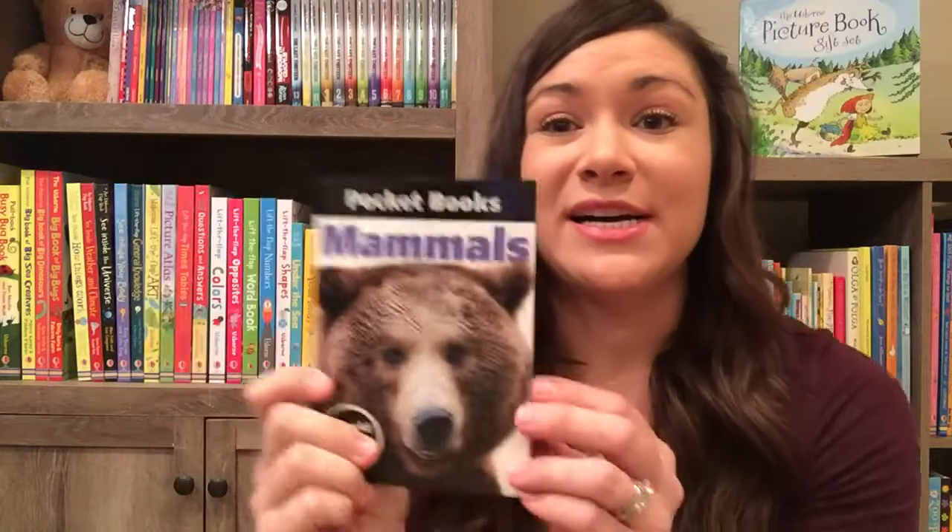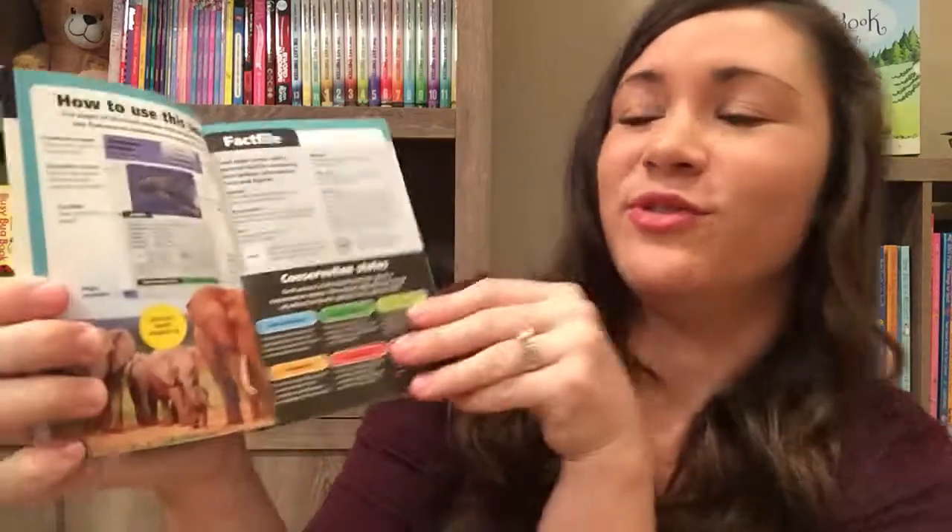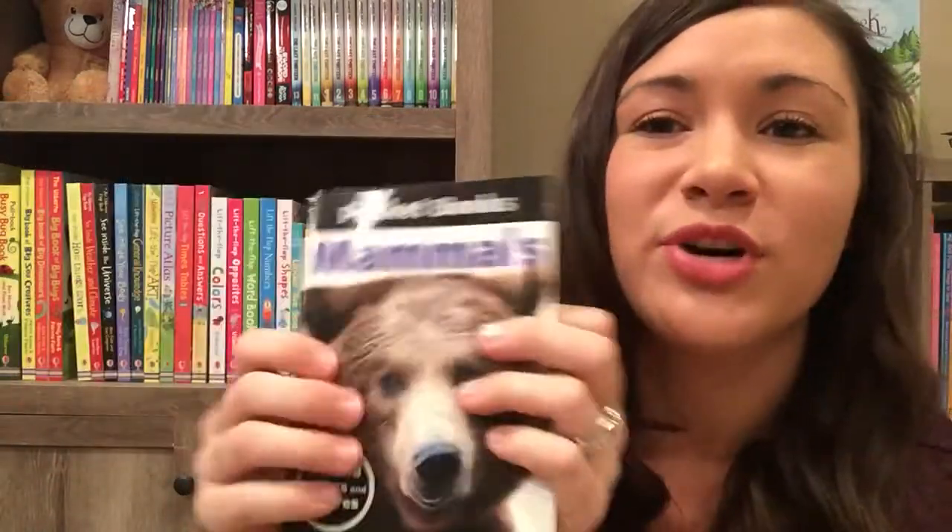We also have pocketbooks. We have mammals, birds, insects, and some brand new ones coming out as well. They're kind of like fact files — I don't know if you remember those from when you were a kid, where you had cards you could use to learn animal facts. But these are great because it's all in a tiny little book.